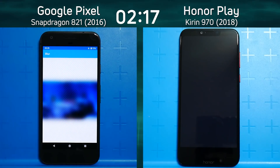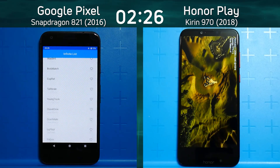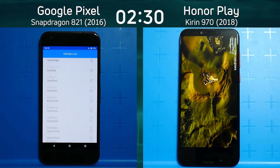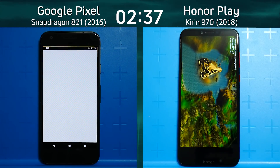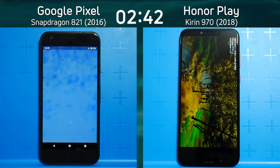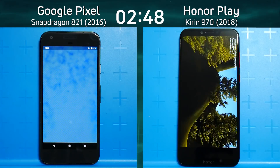Remember this is Speed Test G 2.0, so there are two 3D tests: a Unity test and an Unreal test. The Snapdragon 821 in the Google Pixel is now into the mixed CPU-GPU part, but look at this Kirin 970 — it's jerky and janky, like it's dying to get frames out. The frame rate counter in the top right is actually registering zero; it wasn't even managing one frame a second, and now it's on just one frame a second.